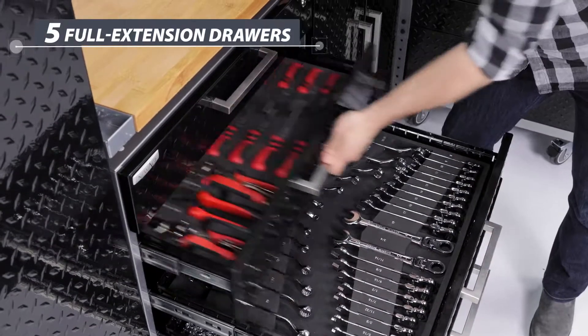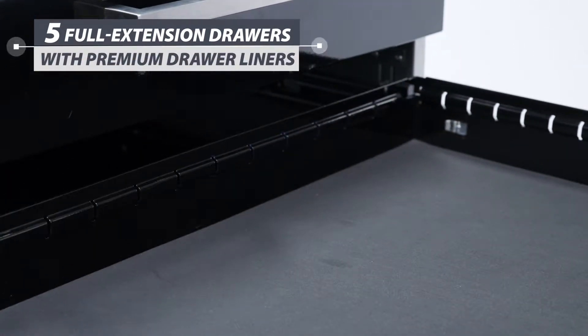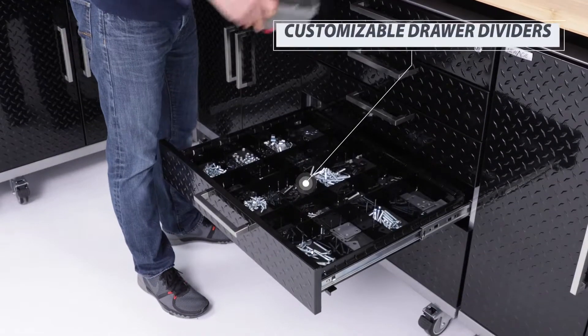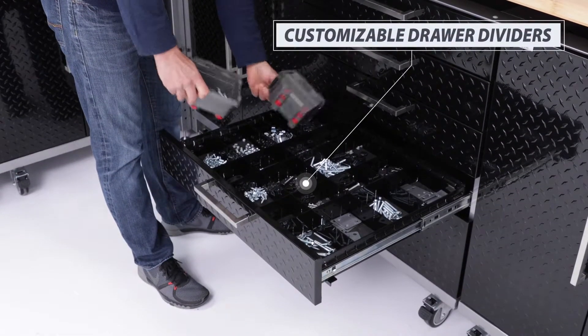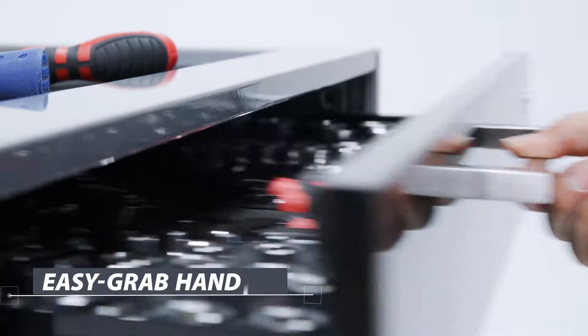From fishing lures to catcher's mitts and everything in between, the 5 drawers with premium foam liners and customizable drawer dividers will easily organize all of your small belongings, making your life easier. Easy grab handles allow for quick access to each full extension drawer.